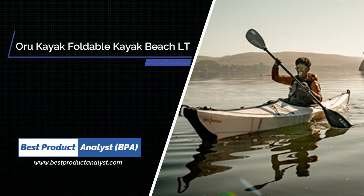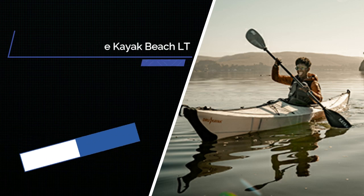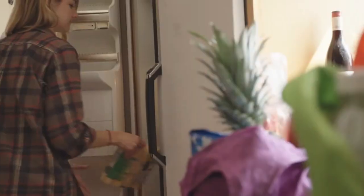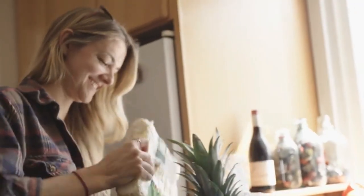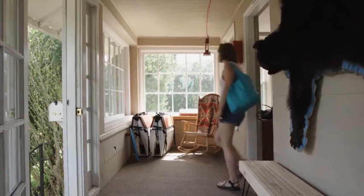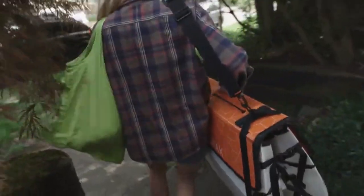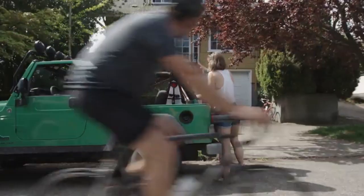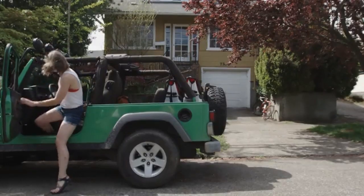Number 1: Aura Kayak Foldable Kayak Beach LT. Wait a second, you may be thinking — why is a non-inflatable kayak winning the best inflatable kayak award? Well, as we test inflatable kayaks, we realize that the number one reason to purchase a boat of this style is because of its ability to be packed away, and more easily thrown in a trunk and stored in a closet.